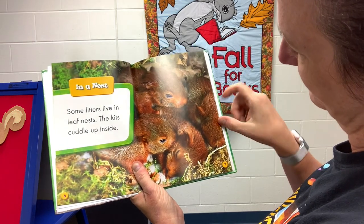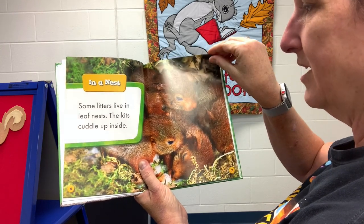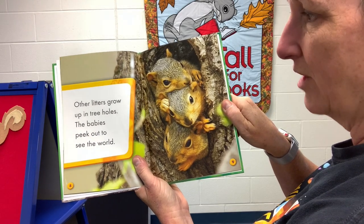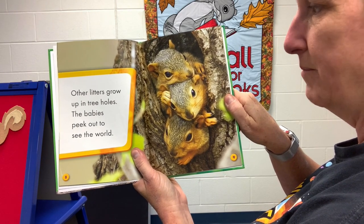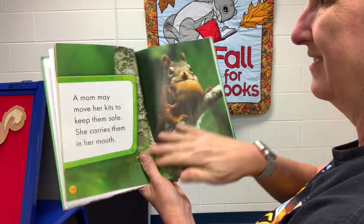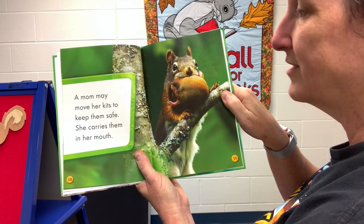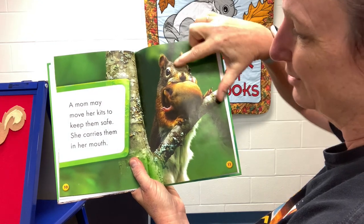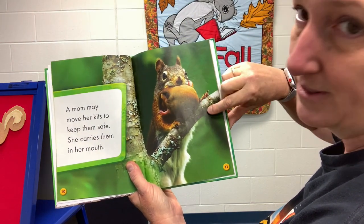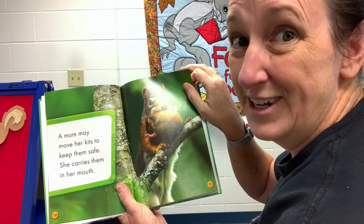Let's see how many I see — one, two, three — I see four kits in this picture. Other litters grow up in tree holes. The babies peek out into the world. A mom may move her kits to keep them safe — she carries them in her mouth. Look at that — there's the mommy and here's the kit all curled up. Aren't you glad that your mom doesn't carry you in her mouth?